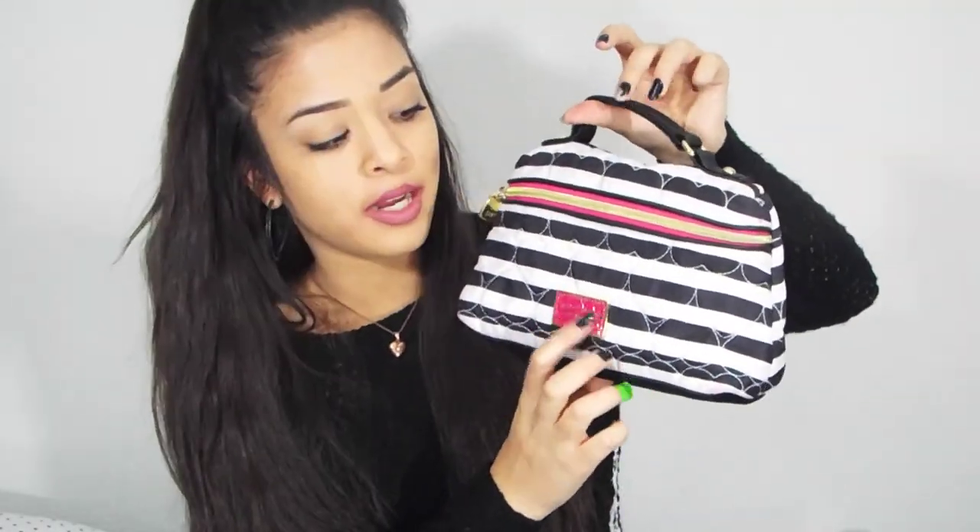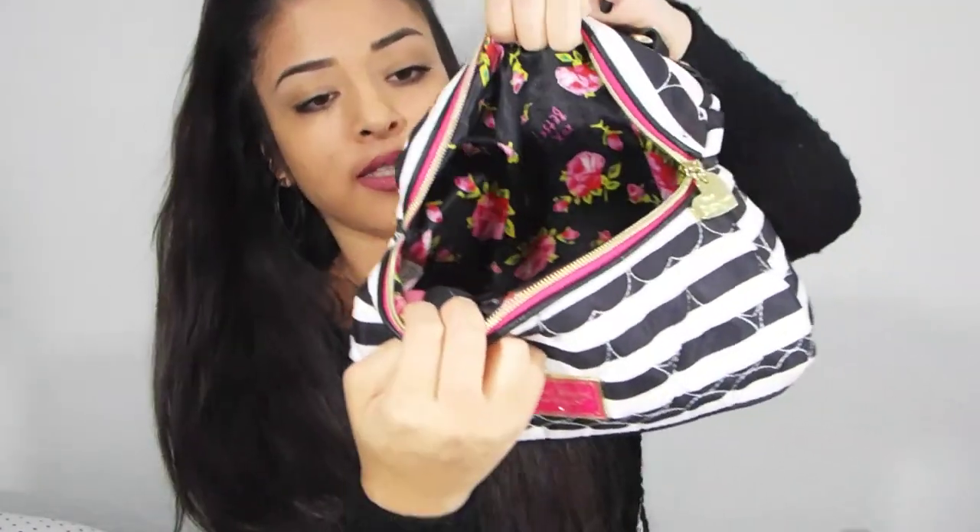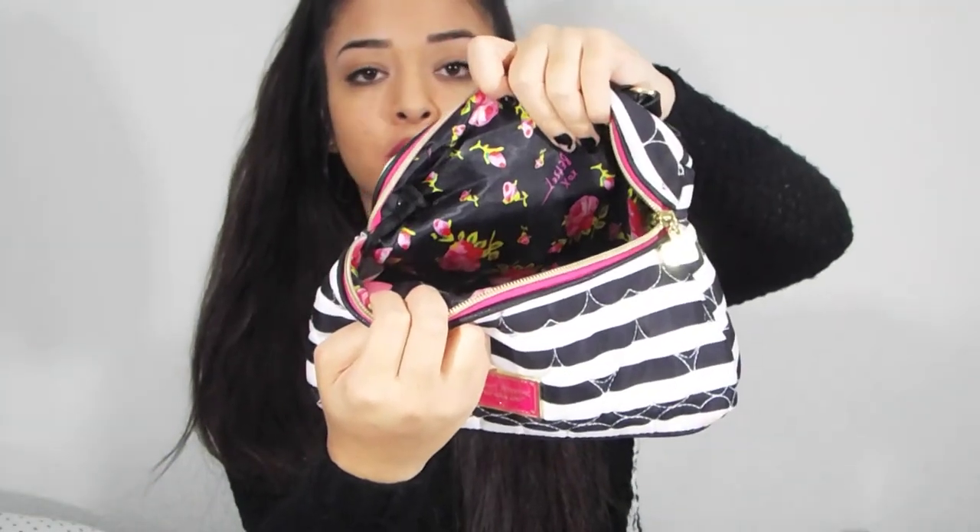This is just my makeup bag and it's Betsy Johnson — obviously because I love Betsy Johnson. I love you and I love your line so keep up with what you're doing. It's really cute and really big and it has like this little cute handle and then a metal thing right here and it has a gold zipper. When you open it up, the inside is floral and like silk, so even if it gets dirty you can't really tell because of the material.